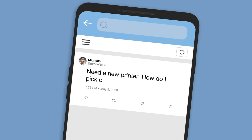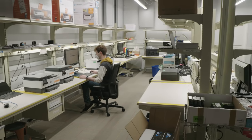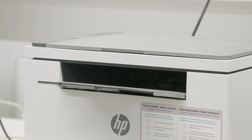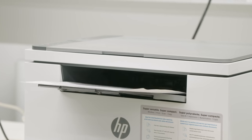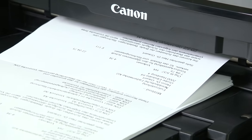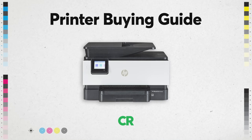Need a new printer? How do you pick one? At Consumer Reports, we print hundreds of photos, charts, and memos each month to find the printers that deliver the best performance and value. Here are some of the key things we've learned that may help you pick the best printer for you.